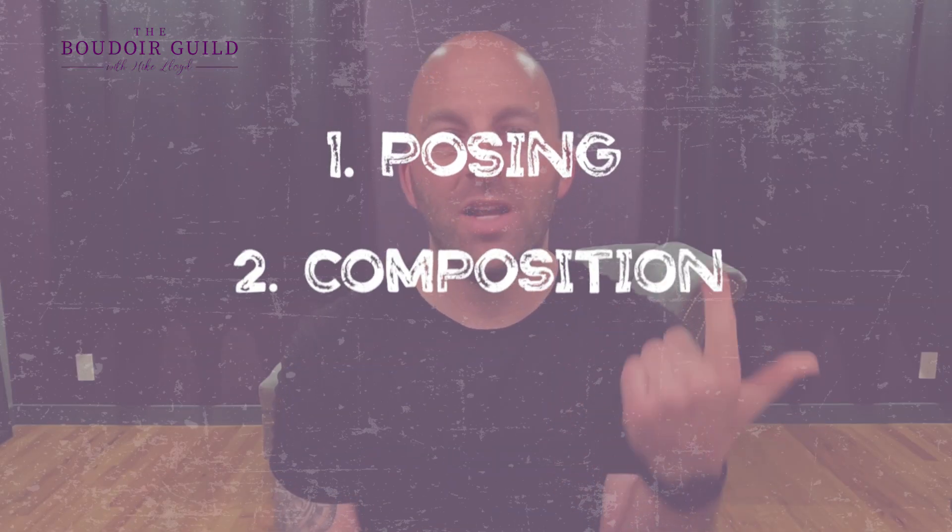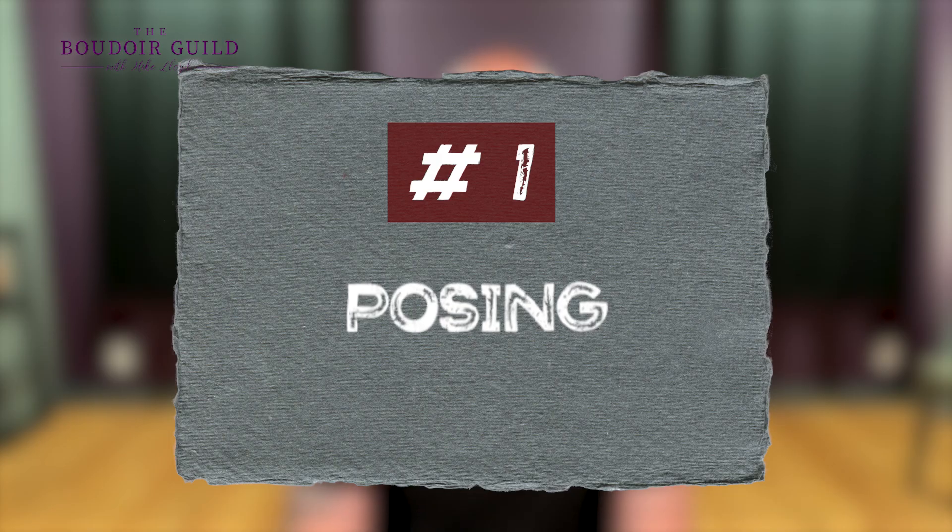I'm going to break down three different ways you can use triangles to up your photography game. That's going to be in posing, in composition, and exposure. So let's look at posing first.